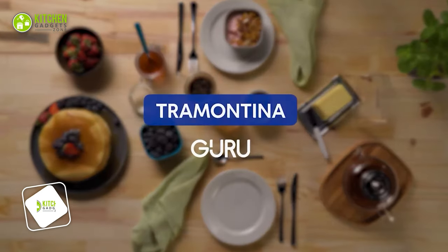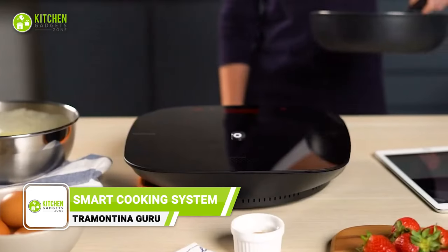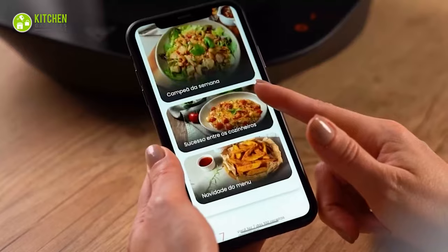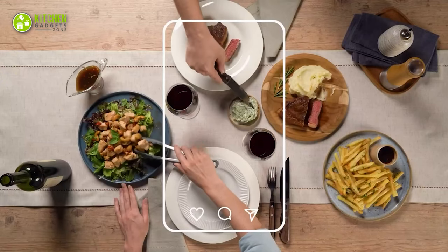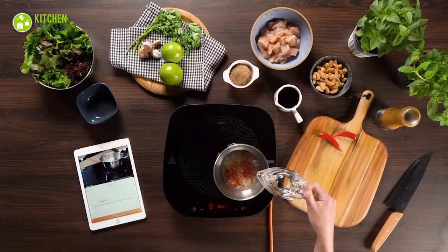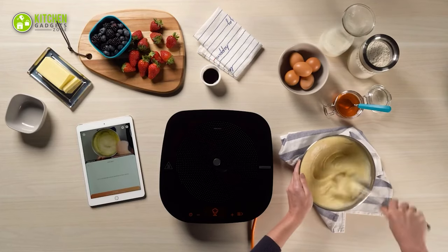Experience the future of cooking with the Tramontina Guru Smart Cooking System. This will upgrade your cooking game and make you feel like a pro. With app connectivity and access to over 200 video-guided recipes, you can impress your friends and family with perfect dishes every time. And let's be real, who doesn't want to show off a little? The app also has tips for using knives, utensils, and pans, because we all need a little help sometimes.